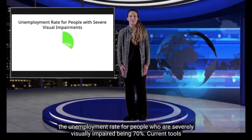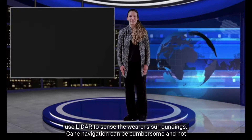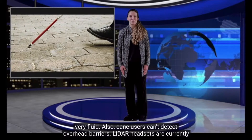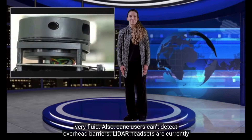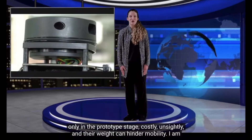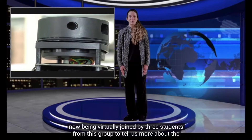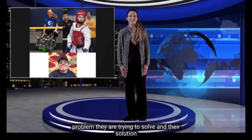This results in the unemployment rate for people who are severely visually impaired being 70%. Current tools to help people with visual disabilities navigate are canes and large, expensive headsets that use LiDAR to sense the wearer's surroundings. Cane navigation can be cumbersome and not very fluid, and cane users can't detect overhead barriers. LiDAR headsets are currently only in the prototype stage, costly, unsightly, and their weight can hinder mobility. Three students from this group are now joining virtually to tell us more about the problem they are trying to solve and their solution.